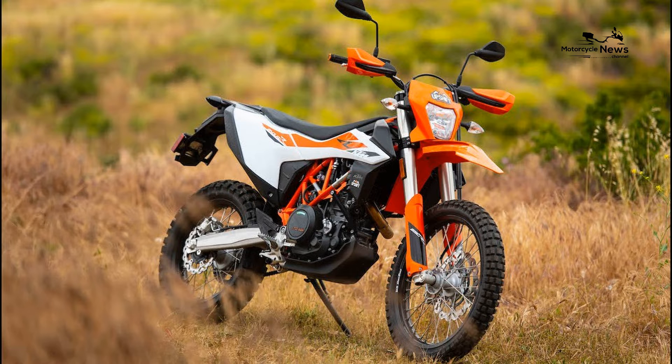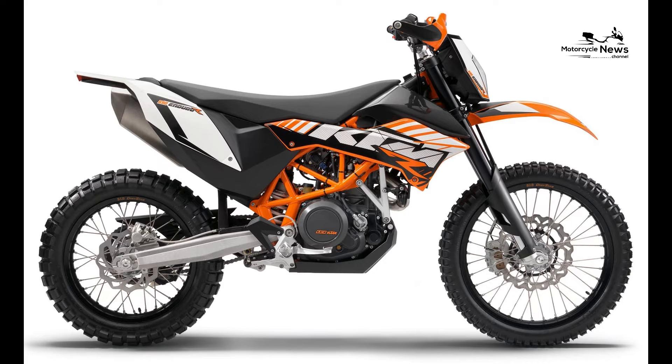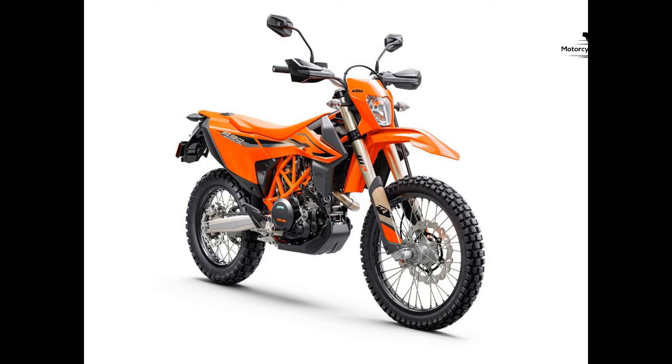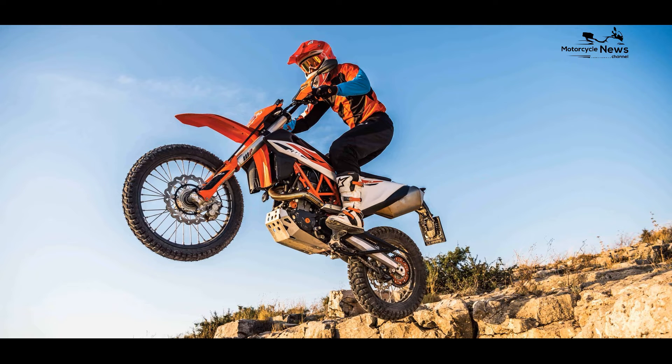KTM enthusiasts and dual sport riders create a welcoming community that warmly embraces beginners. Joining this community offers aspiring riders access to shared experiences, valuable insights, and connections with fellow adventurers who share a passion for off-road exploration.